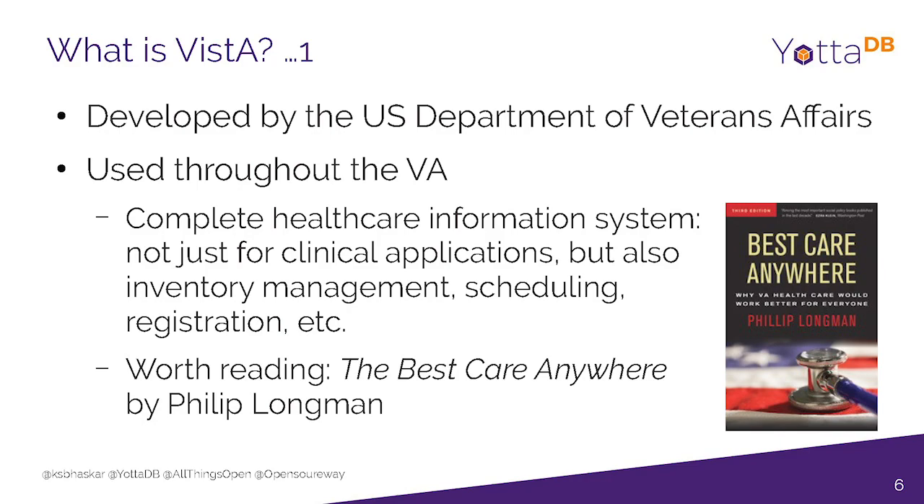You hear all the news about some VA hospitals having issues with scheduling and so on, but the bottom line is the VA system actually works very well. There's a book I highly recommend called The Best Care Anywhere by a guy called Philip Longman. He argues that Vista is one of the things that makes the VA system work well. They have patients who are sicker than average and there for longer than average, but their costs have actually been going up slower than overall national healthcare costs.